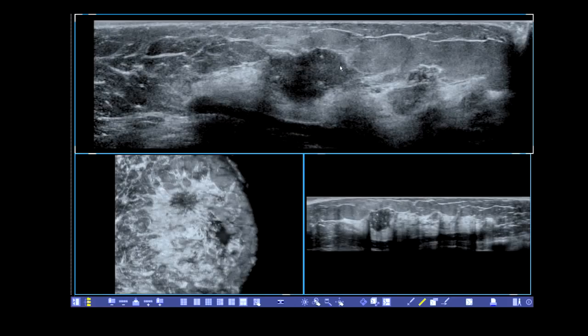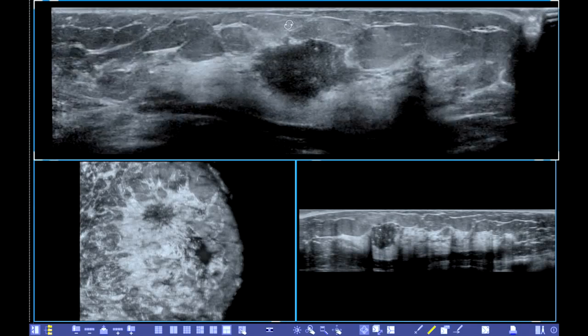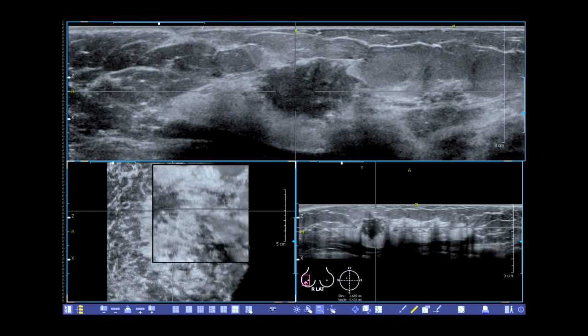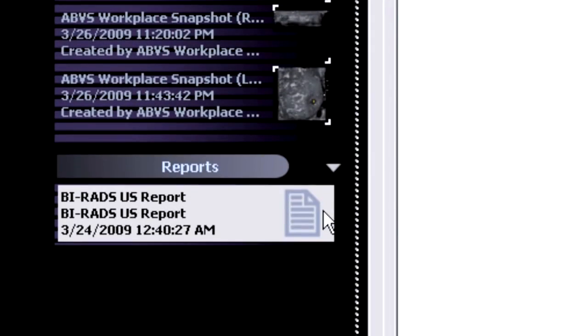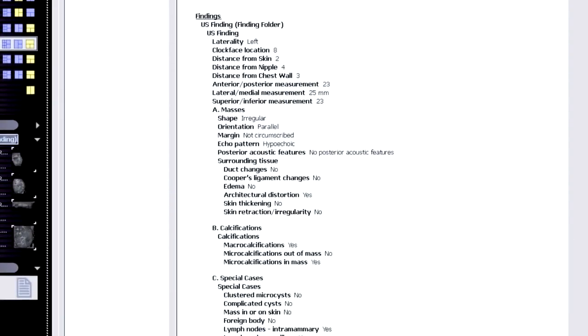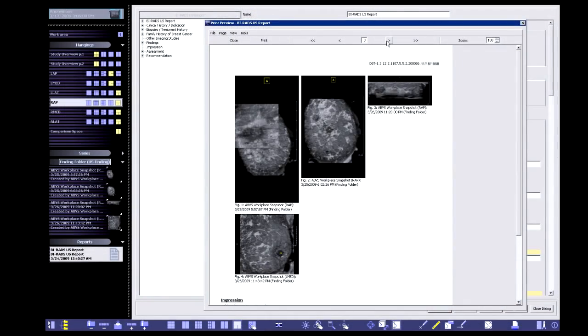Physicians can use the free rotation tool to manipulate the full volume image as if they were performing the actual exam, eliminating the need to rescan the patient. The magnifier tool provides enhanced review capabilities. Semi-automated, comprehensive BIRADS reporting capabilities further enhance clinical workflow. All findings are organized in the BIRADS report, and reports and entire studies can be printed or exported and sent to PACS.